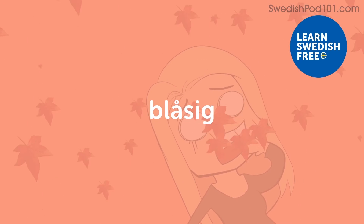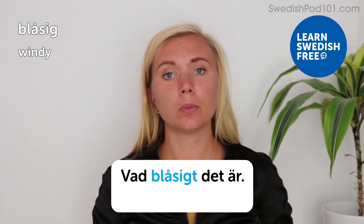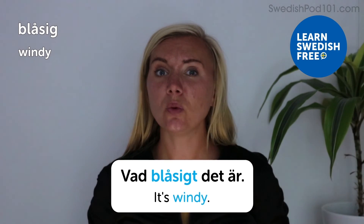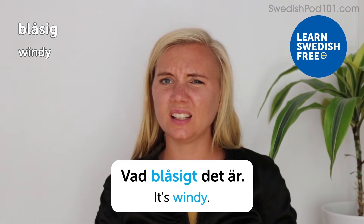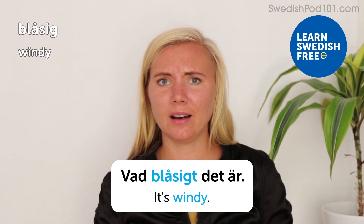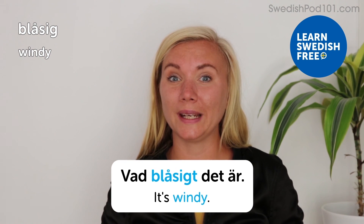Blåsig — windy. Vad blåsigt det är — it's so windy. In the autumn, the weather can be really annoying sometimes — a lot of wind, a lot of rain. As you know, weather is always a good conversation starter.